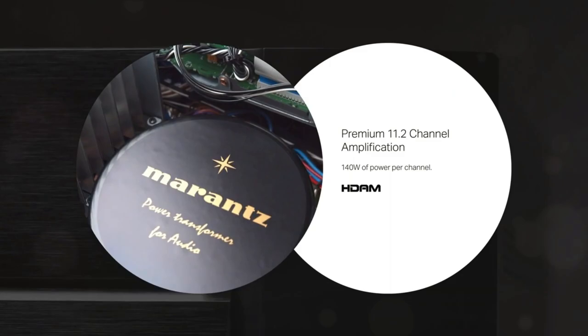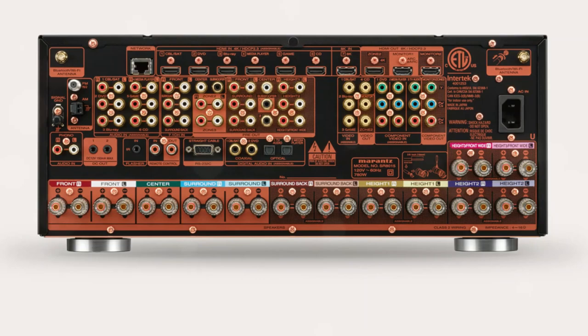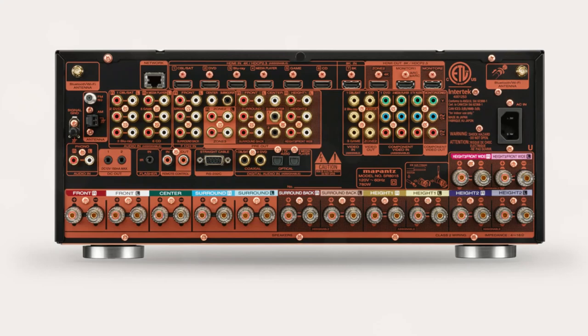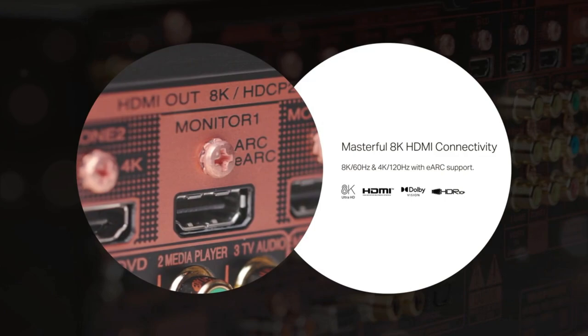Music is one of the most famous characteristics of Marantz AV receivers, and the SR815 retains all of the qualities that made the previous model so popular. Due to this, the receiver supports both lower-quality audio formats such as MP3, WMA, and AAC, as well as high-resolution audio formats such as FLAC, ALAC, and WAV up to 192kHz at 24-bit resolution.